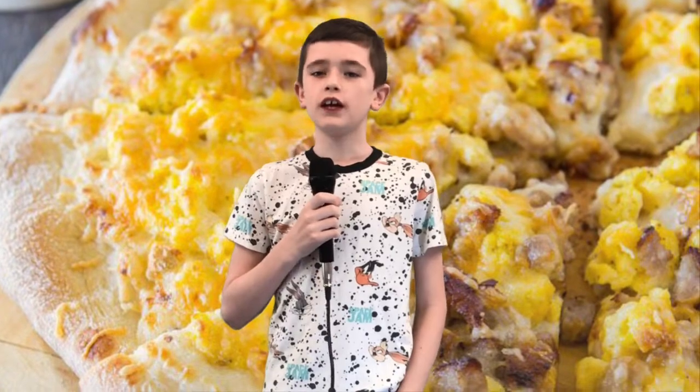The breakfast for Friday is breakfast pizza, sausage, canned fruit, fresh fruit, and milk.